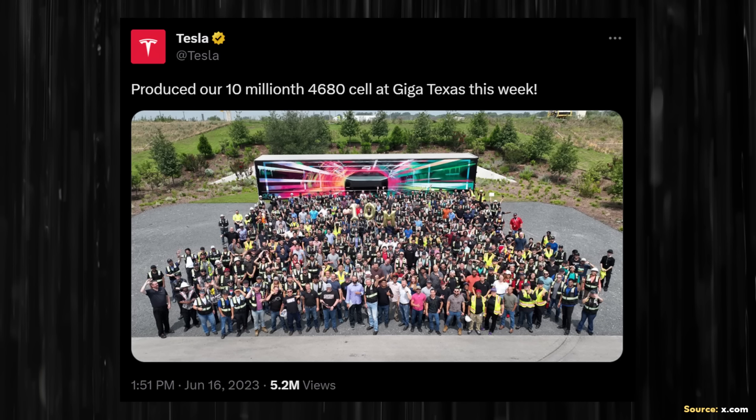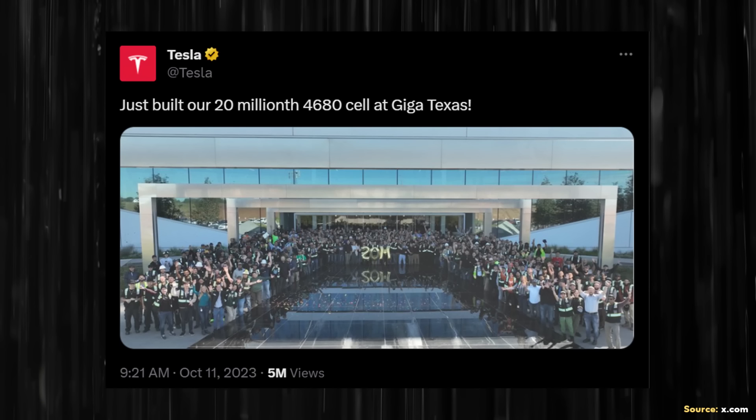The first official 4680 production milestone for Gigafactory Texas was shared by Tesla on June 16th, revealing that the Gigafactory Texas team had built their 10 millionth 4680 battery cell that week. In the most recent update on October 11th, Tesla shared that the Gigafactory Texas team had just built their 20 millionth battery cell — a huge milestone that gives us what we need to really start estimating where Tesla is with their production ramp and how fast they are progressing.